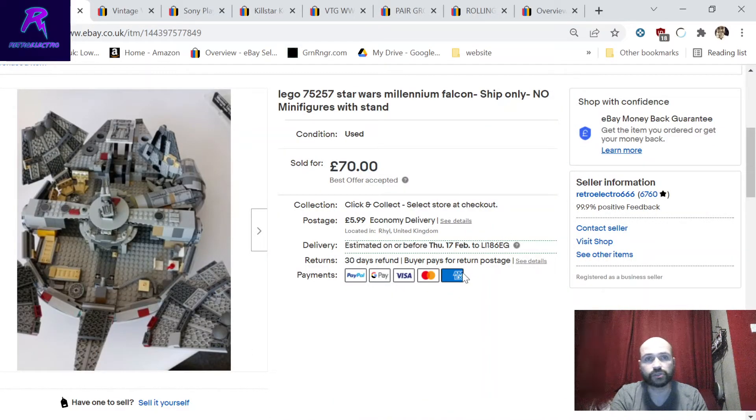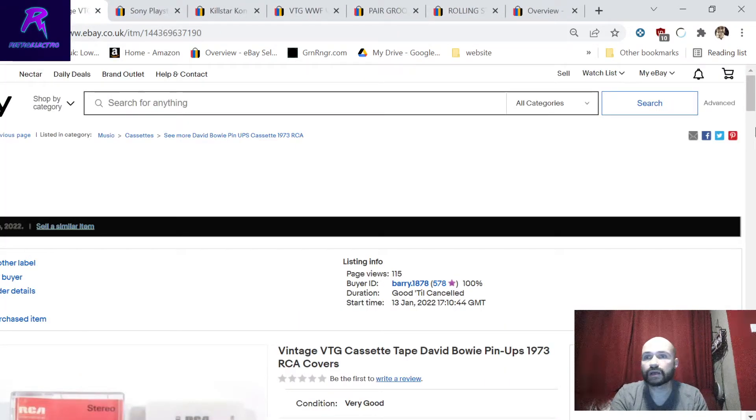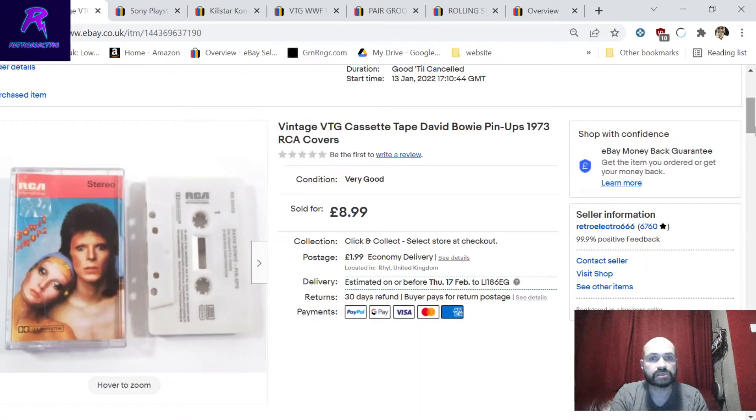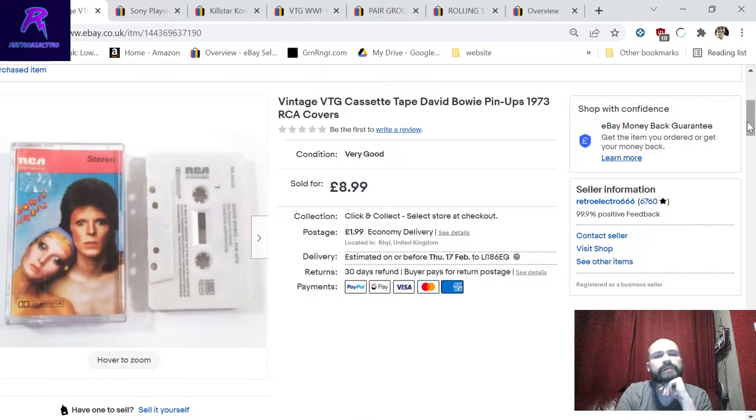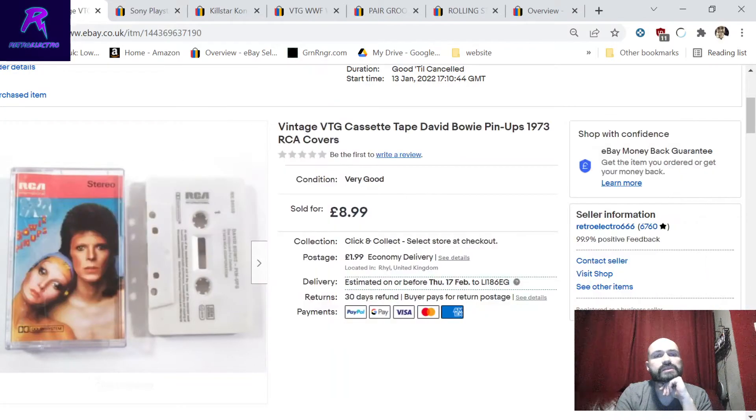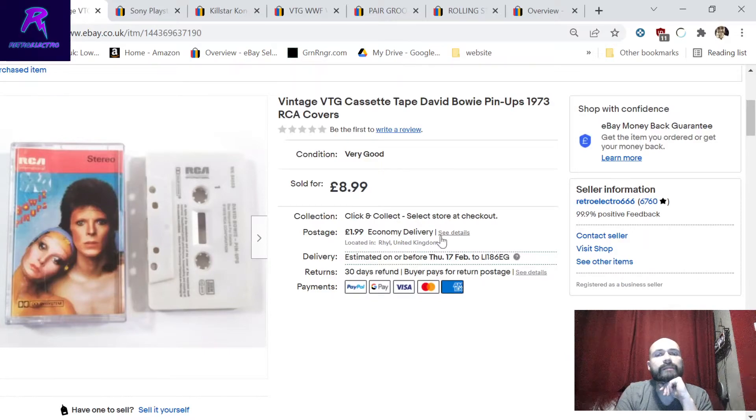A David Bowie 'Pin Ups' audio cassette - from stock bought when the coin shop I used to operate above shut down. Sold for 8.99. Flat postage cost of 1.99 for tapes as they go as large letters.